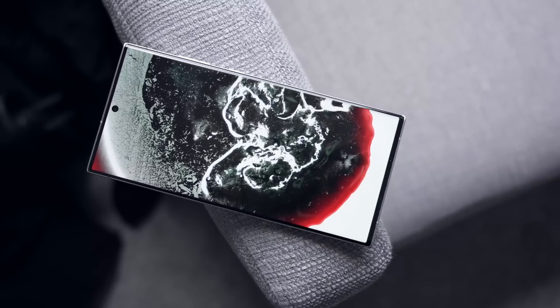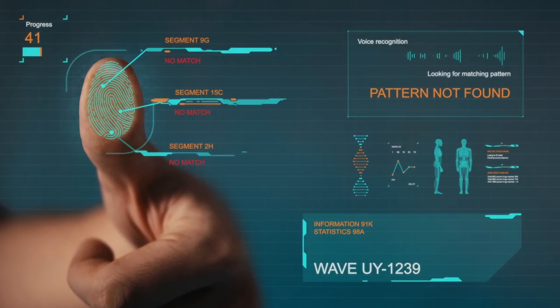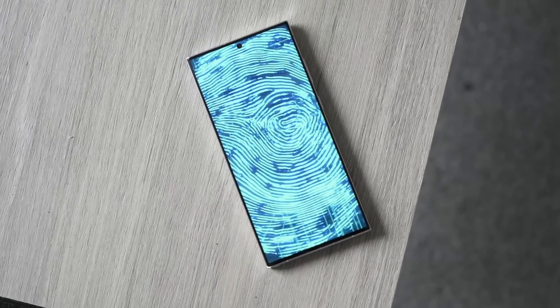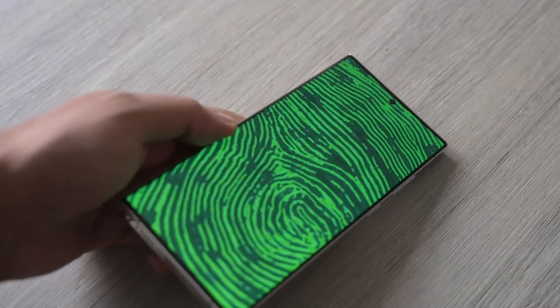There is no stopping Samsung's innovation. The Galaxy S23 Ultra could be the first smartphone to showcase something we have all wanted to see for a very long time — a mind-blowing breakthrough is right around the corner.